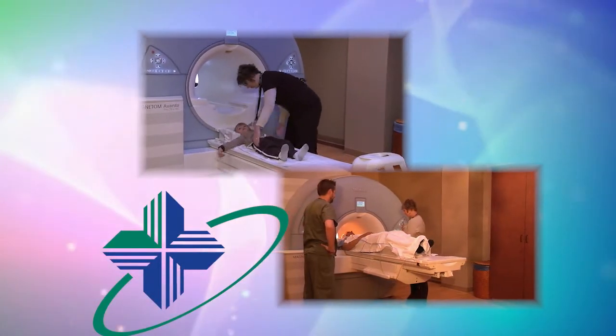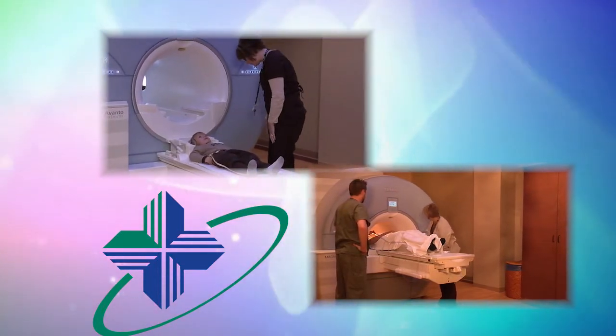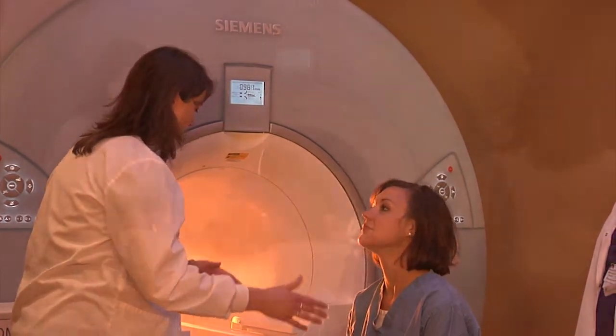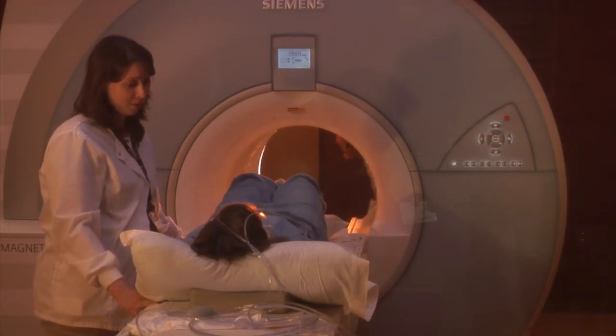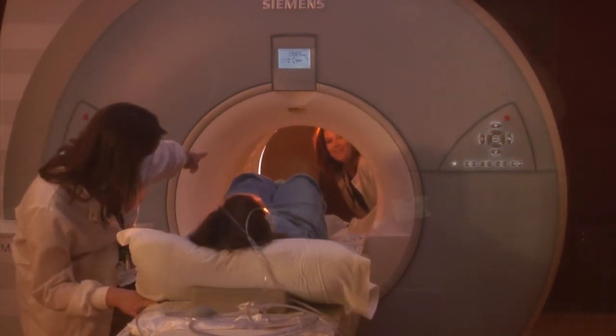Whether you are five or 105, the staff at Holy Family Memorial MRI is committed to being there for you. Your comfort is our main concern. The MRI machine you'll be using is an open-bore machine, which simply means it's open on both ends. Depending on your procedure, you're able to enter head first or feet first.